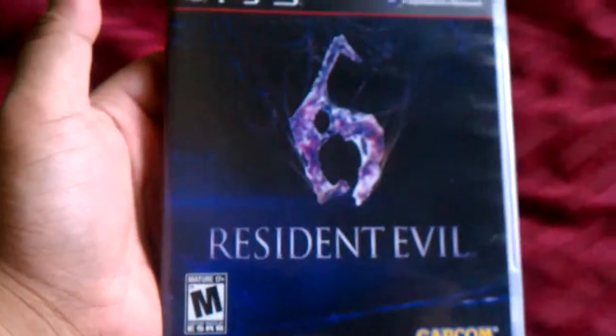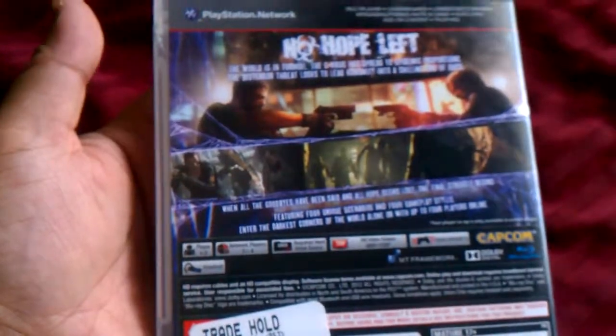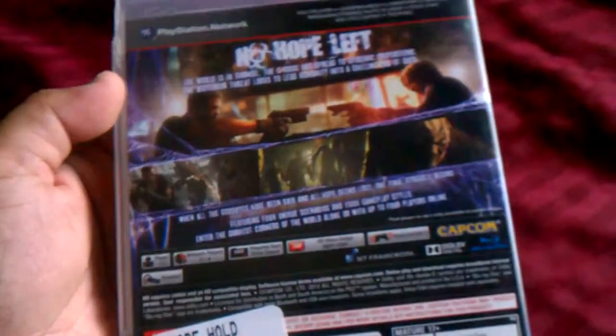So now I have my own Resident Evil 6. I will definitely beat this game, probably within a week or two. And I'll show you what I have — the manual and the game. Pretty cool.